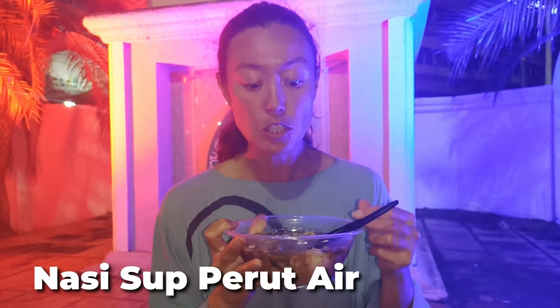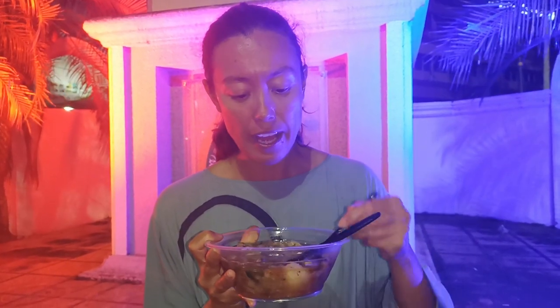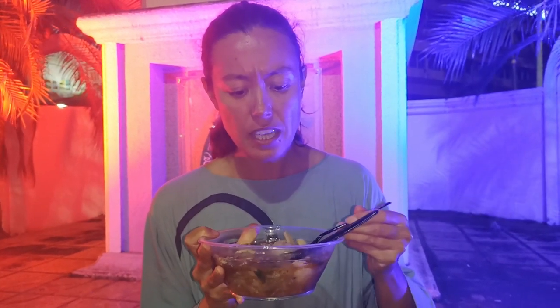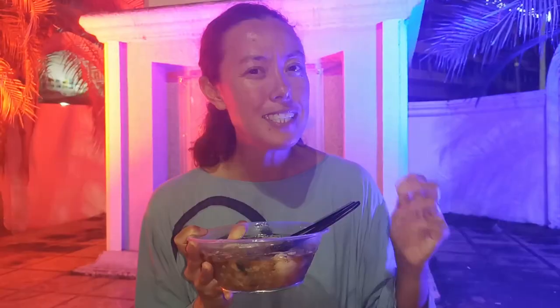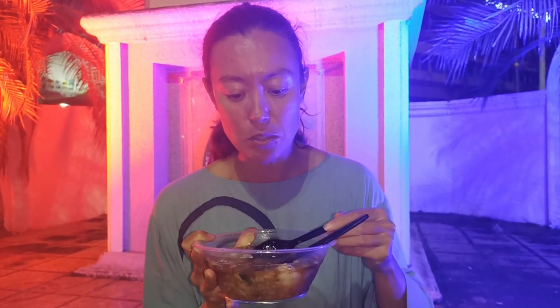A dish local to Kelantan, Malaysia — it's Nasi Tse Perut Ayam. It's a tripe-based food, so tripe is like the stomach of an animal, and it's got rice in it which is quite a wet rice, and it's got herbs. It's got a sweet, sour, tangy chili as well. This is a very popular comfort food in this part of Malaysia.